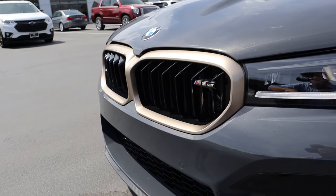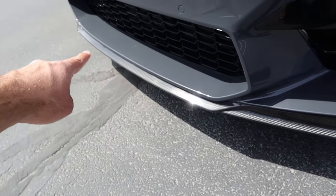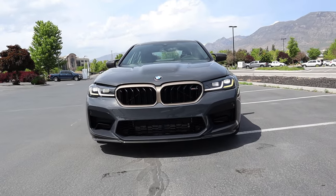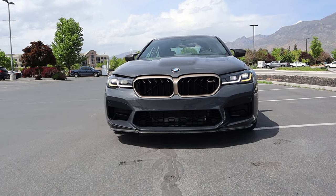You can see the gold trim here for the kidney front grille. We have our M5 CS logo right there, parking sensors on the front end, and the carbon fiber front splitter at the bottom. From a front-end perspective, other than the gold, it actually looks pretty much like a normal M5, which I really like — it's kind of like a sleeper.